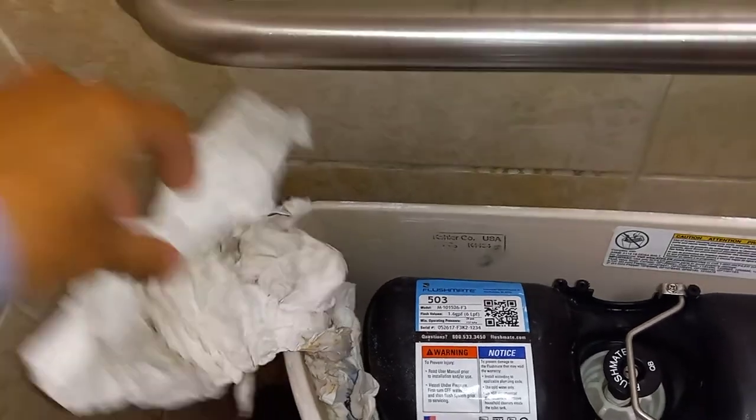Use toilet paper. I wish I never touched that. That is disgusting. Ugh.